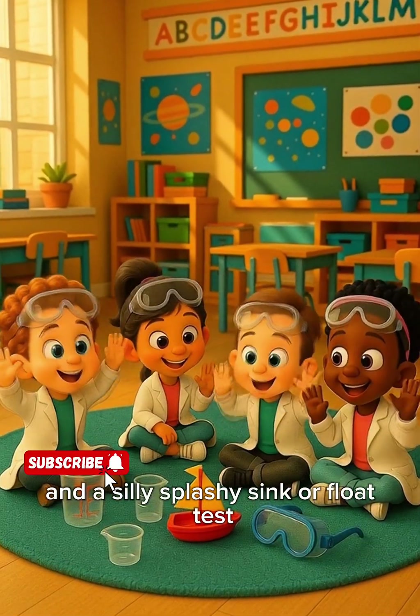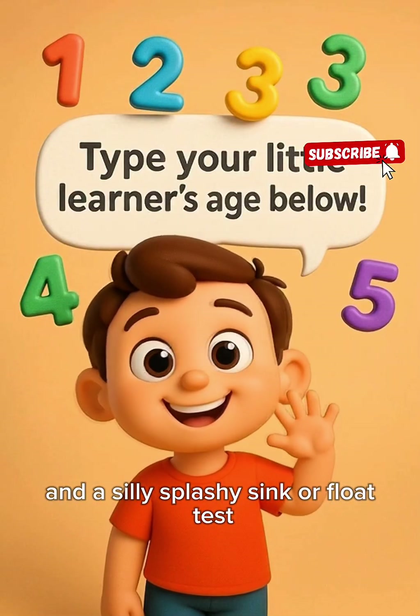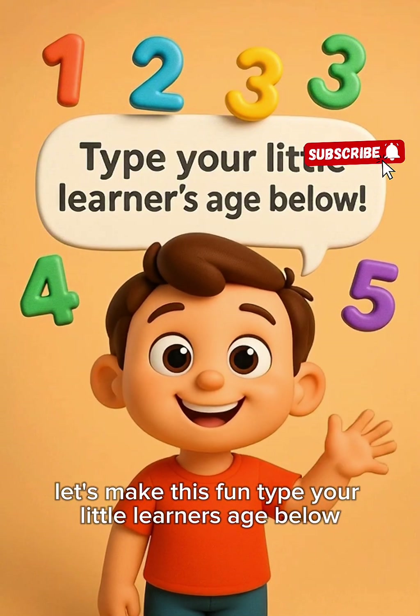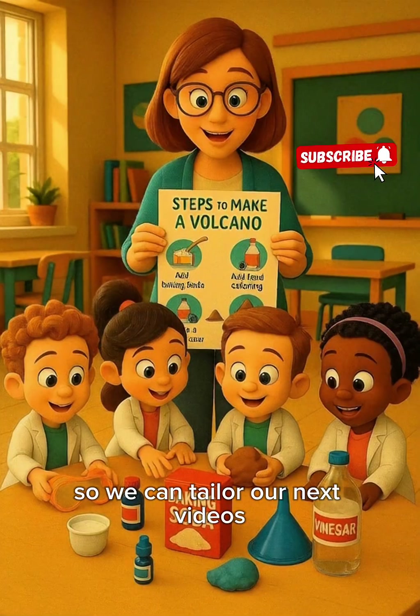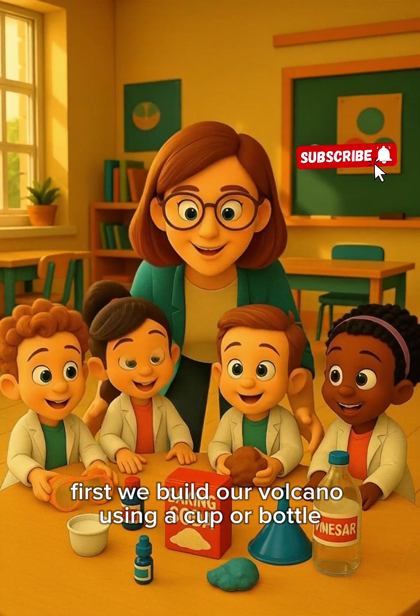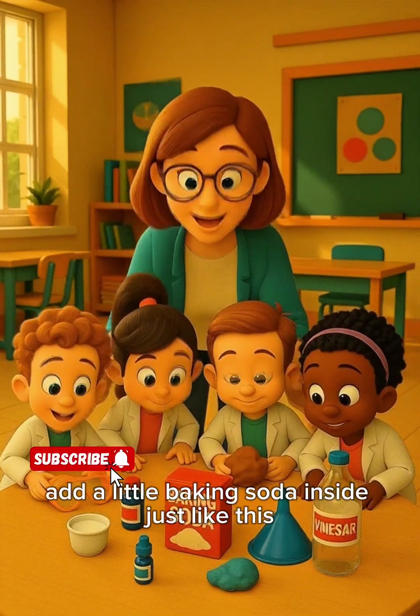Type your little learner's age below so we can tailor our next videos. First, we build our volcano using a cup or bottle. Add a little baking soda inside, just like this.